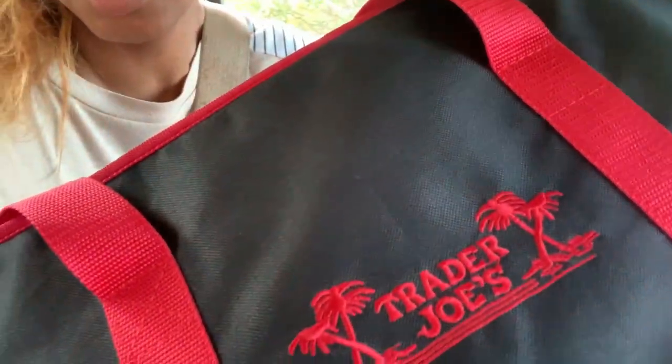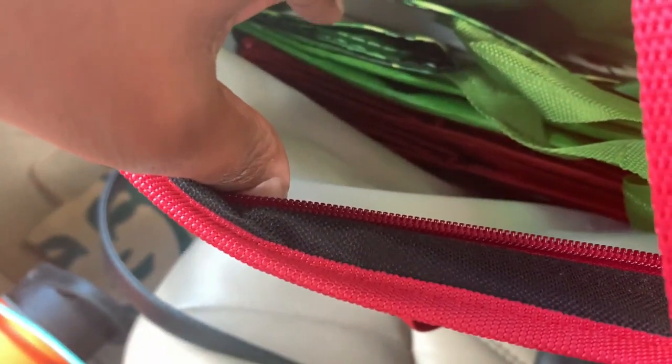Hey y'all, welcome to Vlogtober day 23. I'm so glad Vlogtober is almost over, but this is just something I do normally, so vlogging every day for the month of October — cool, kudos. Anyway, me and Sky are headed out to Trader Joe's. I have my bag — this is the one I take from Trader Joe's that I bought to keep cold items in.